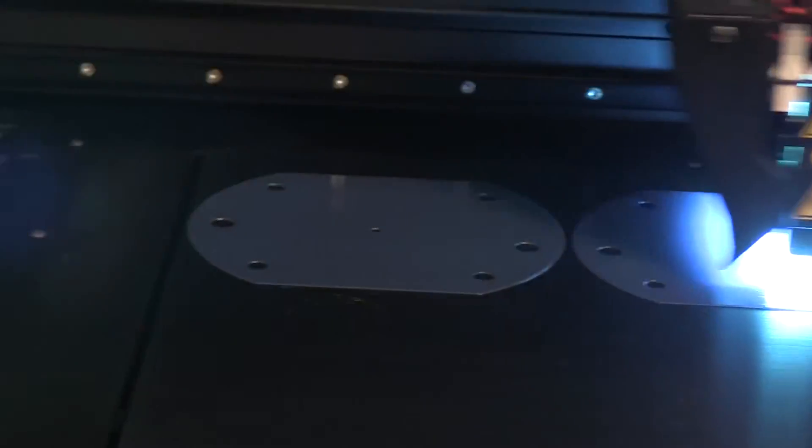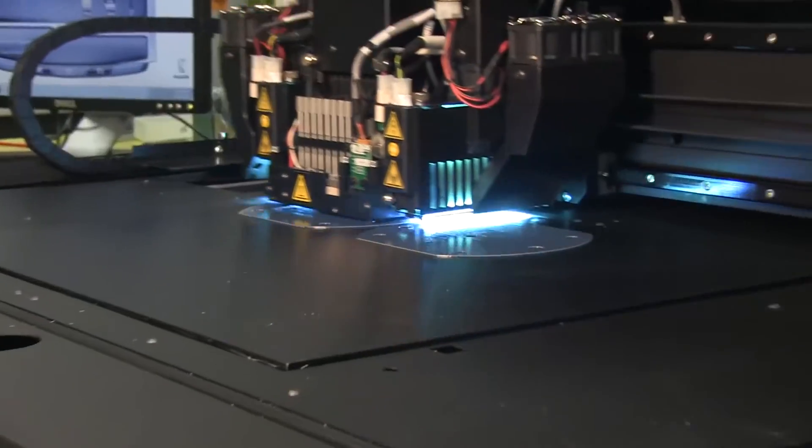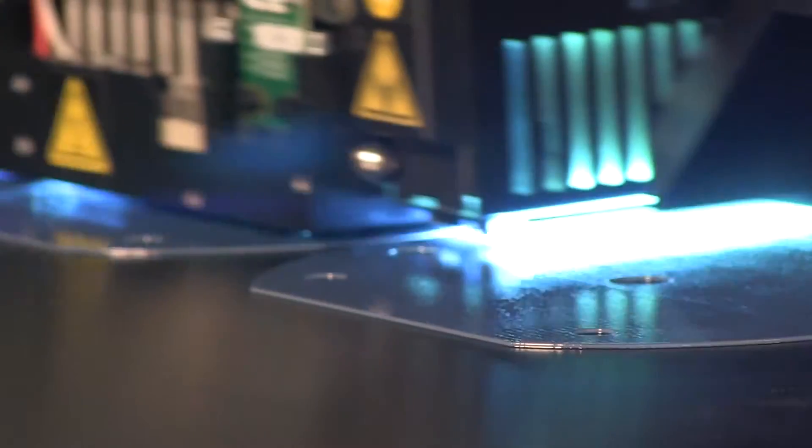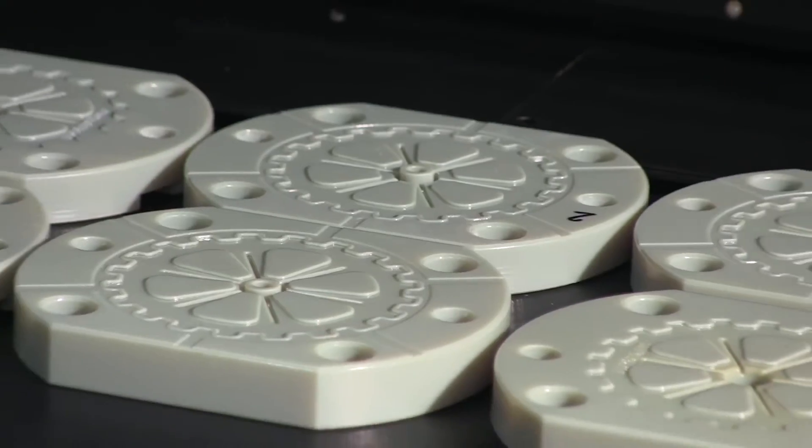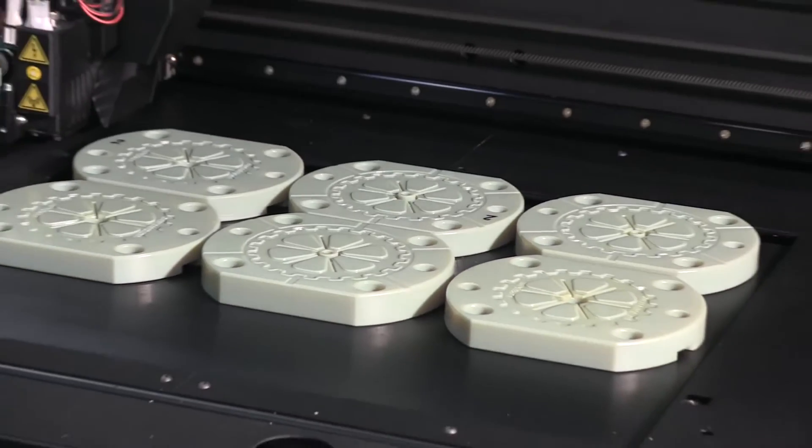3D printing has been part of our industry for a number of years now. Customers have been using it for a variety of different methods and it's becoming a lot more prevalent over the last, I would say, two years. The Millicron group has been focused on expanding our innovative portfolio and 3D printing technology just goes with our injection molding machines quite nicely.